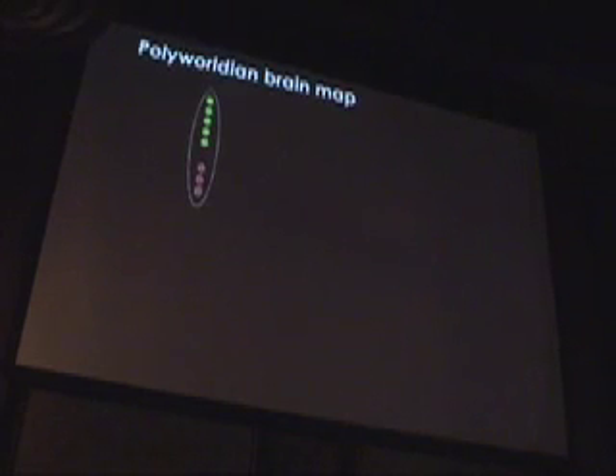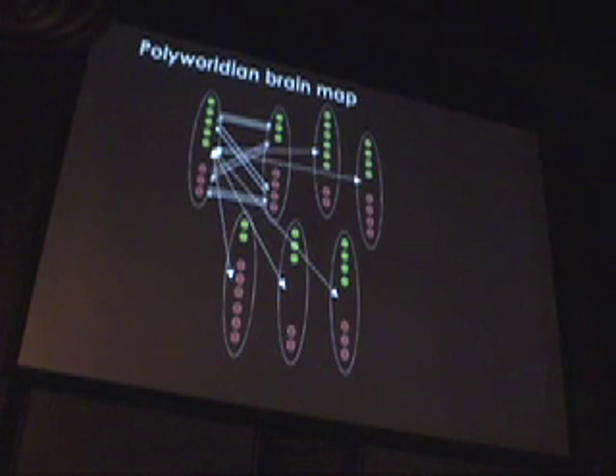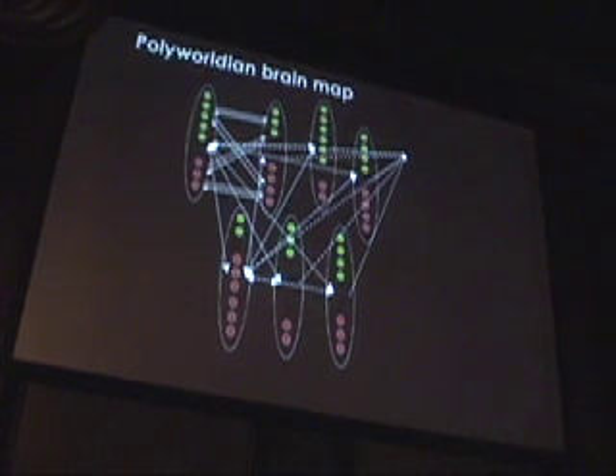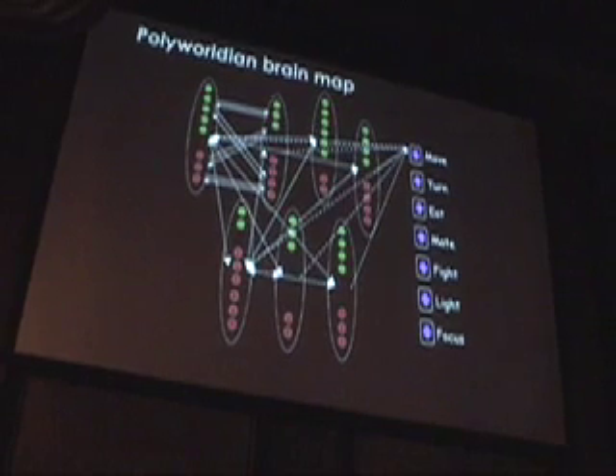Here we have a neural network. The green ones are excitatory, the red ones are inhibitory. They connect to each other and can connect back sometimes. These are standard integrate-and-fire neurons. They connect to output neurons representing the seven hard-coded behaviors: move forward, turn left, turn right, eat, mate, and fight. The light behavior is more like a blink — they can change the color of their front to bright white, or switch between a fisheye lens and a regular lens.